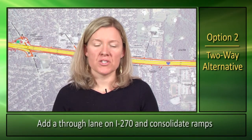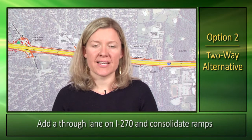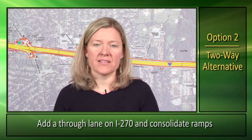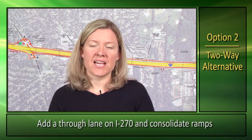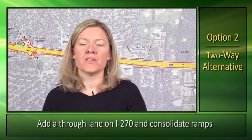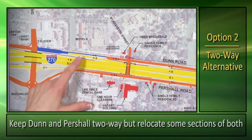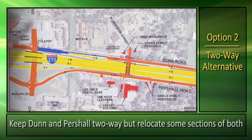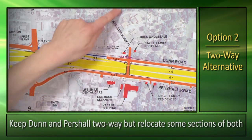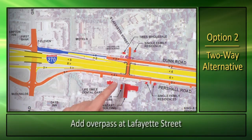Now let's talk about option two, the two-way alternative. The two-way alternative also adds lanes on I-270 and consolidates ramps through this section of the corridor, allowing motorists enough time to get on and off the interstate, which improves congestion and safety. There is one section of this alternative that will require a one-way segment of Dunn Road, which we do to minimize impact to adjacent property owners. To minimize travel time, we're also proposing an additional crossing at Lafayette Street.